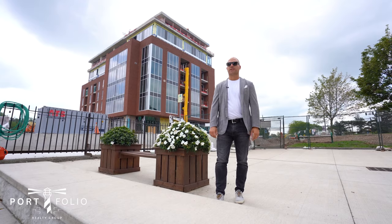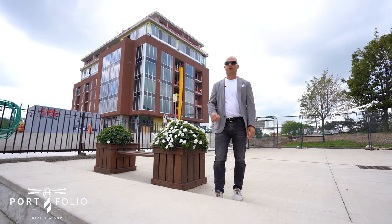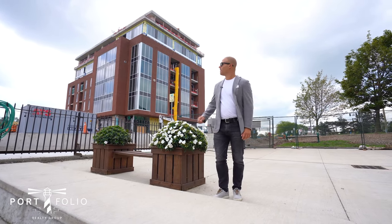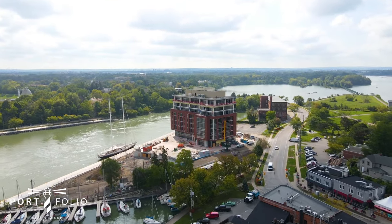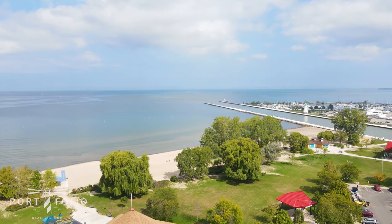Unit 604 is just listed. Two bedroom, two bathroom, over 400 square feet of patio space. Views of the harbour, views of Martindale Pond. This place is absolutely spectacular.